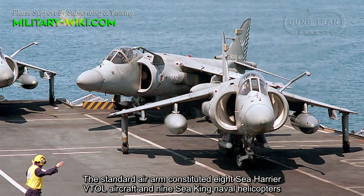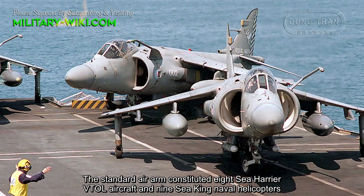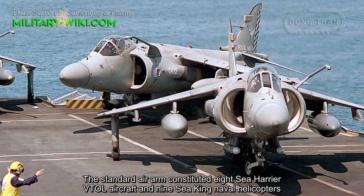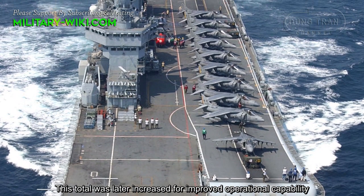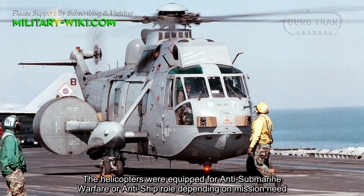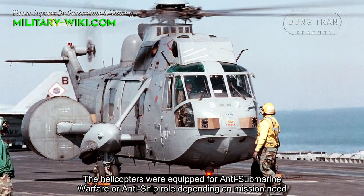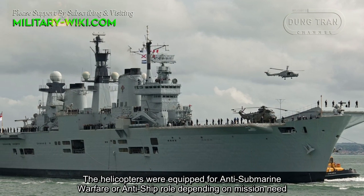The Standard Air Arm constituted 8 Sea Harrier VTOL aircraft and 9 Sea King naval helicopters. This total was later increased for improved operational capability. The helicopters were equipped for anti-submarine warfare or anti-ship roles depending on mission need.